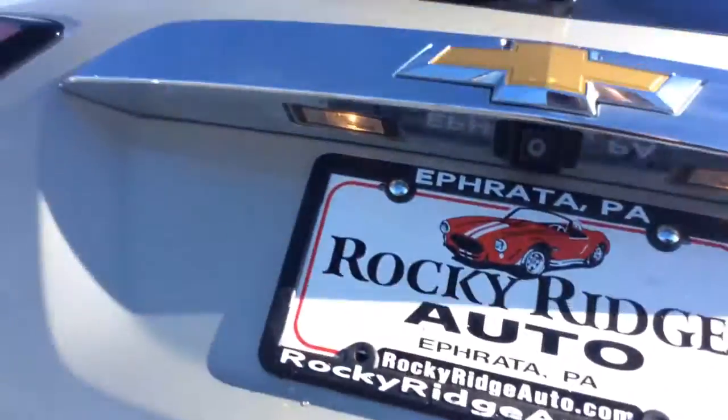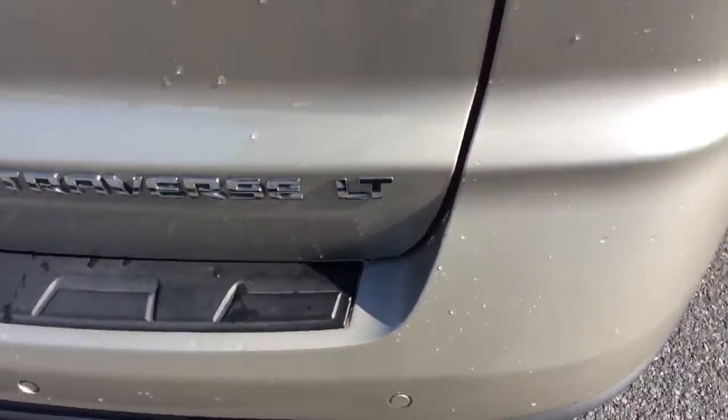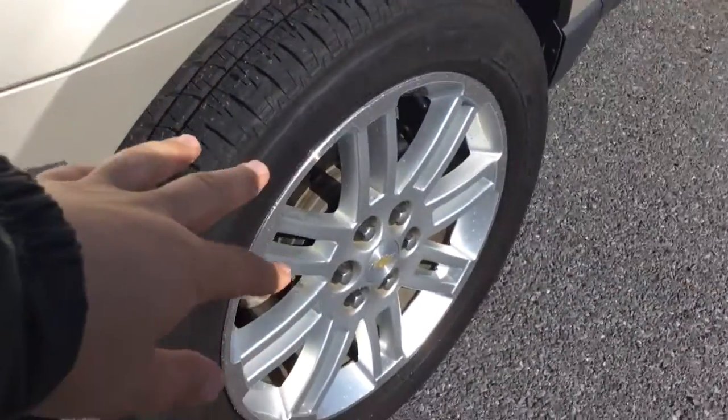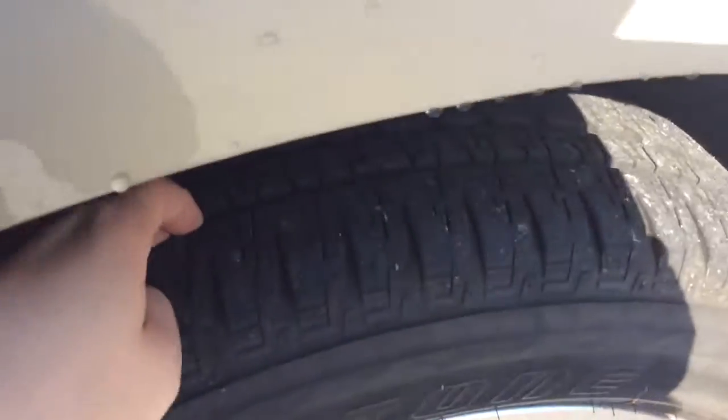There's a nice amount of cargo space even with the third row seat up. Both seats are a 60/40 split in the third row so they fold down flat — you can leave one up, both down, however fits your needs. It's a champagne silver. You can see it is all-wheel drive, LT model. These are the reverse sensors we talked about. It has alloy wheels, chrome door handles, and tall rubber left on the Bridgestone tires.